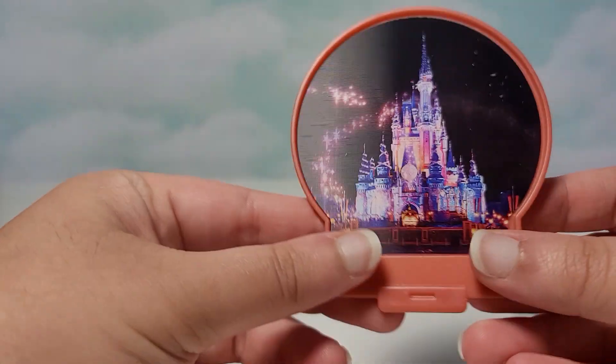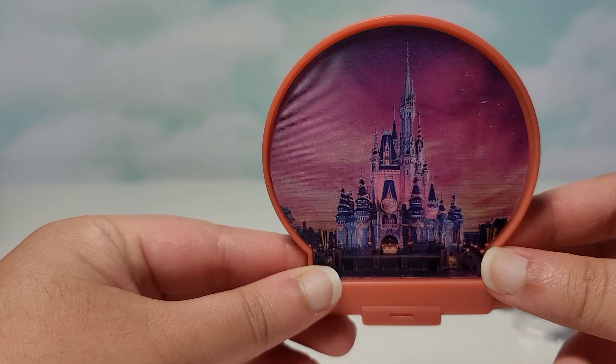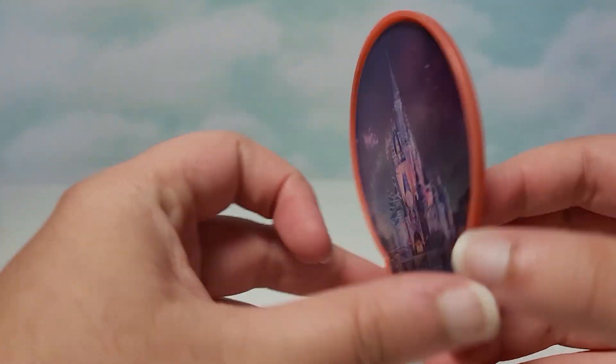Here is the base, and of course we have Magic Kingdom, the main theme park. We have Day, we have Sunset, and then we have Night. Nice lenticular. Here is Magic Kingdom.